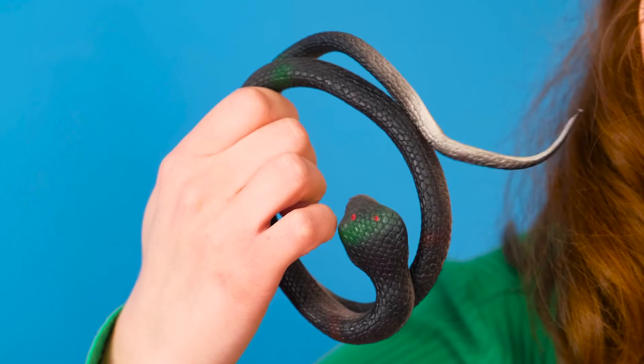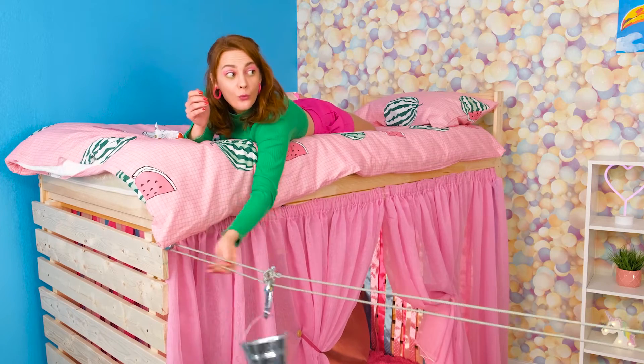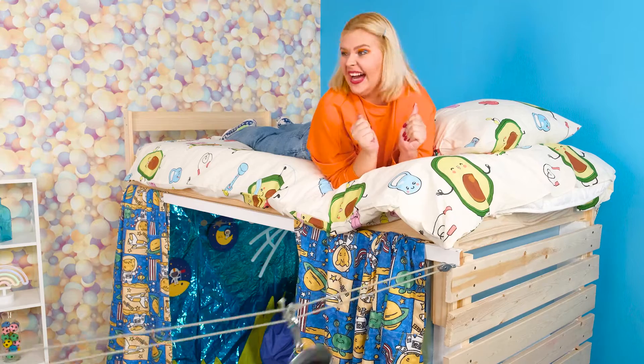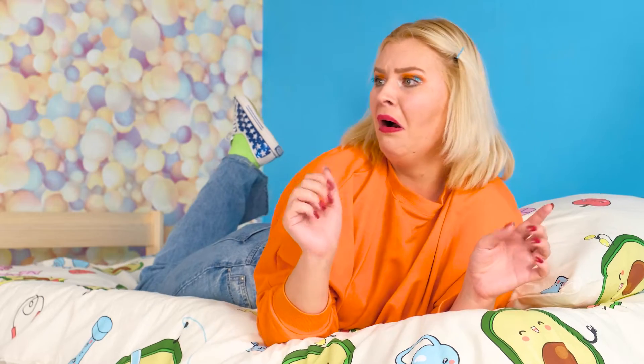Thank you! And I've got a prank prepared for Samantha! Bingo! Let's see what she does when she sees the snake! Here you go, Samantha! Woohoo! Oh, yay! Thank you very much! Ah! Emma, you scared me! Why? My heart almost stopped! So funny!